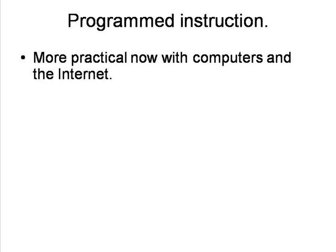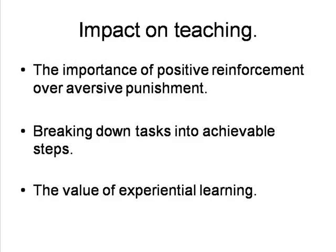These techniques also underlie some modern computer and internet-based self-instruction programmes in schools and businesses. More generally, Skinner had an impact on teacher training through his application of his ideas to the classroom situation. These included his emphasis on the importance of positive reinforcement in teaching children, and the negative impact of aversive punishment, the need to break down the tasks children are expected to accomplish into small achievable steps, and the value of children practically experiencing what they were learning rather than just listening to the teacher explain it.